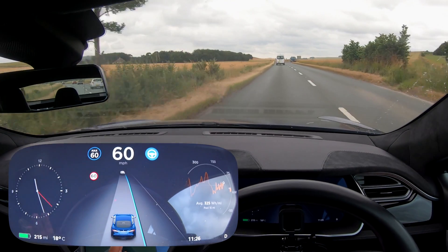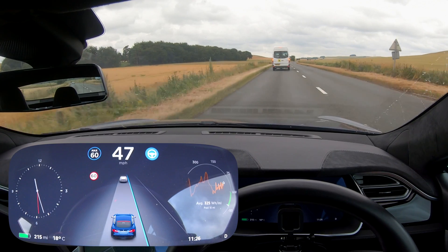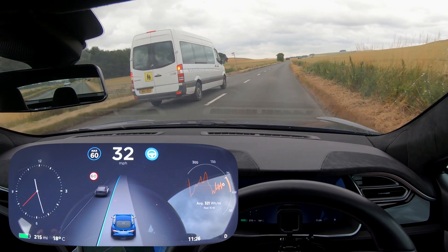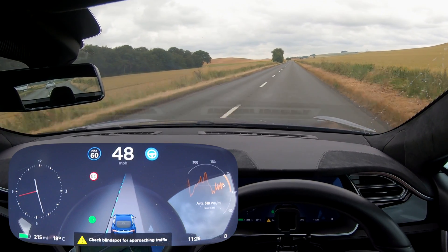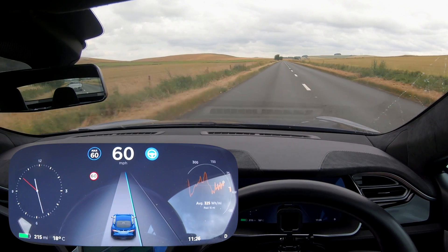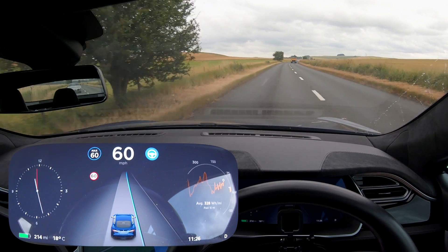We could potentially overtake this minivan here. It's going left, but actually there's no one on the other side of the road — I'm accelerating, and it's done it! I've officially overtaken someone on autopilot! Now there's a Porsche behind me that wants to play, but sadly I'm recording so I can't. I've never been able to overtake someone like that on autopilot — that's incredible.